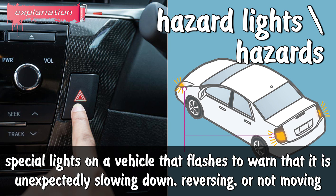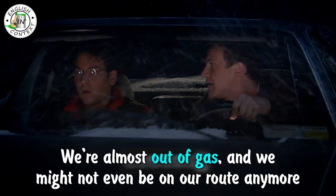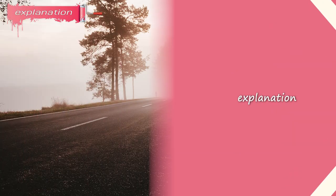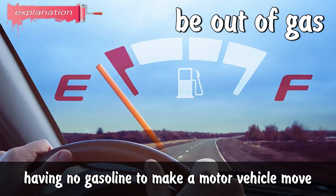Where the hell are we? I'm pulling over. No, keep driving — we're almost out of gas and we might not even be on a road anymore. It's below zero out — we pull over, we could be snowed in for days. To pull over: to stop a car by the side of the road. Out of gas: having no gasoline to make a motor vehicle move.